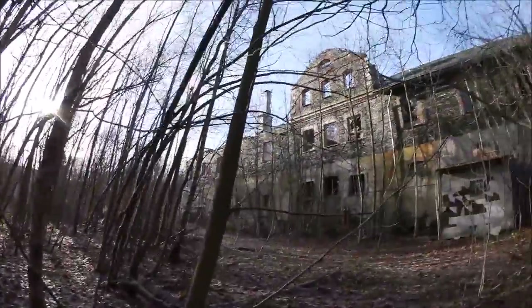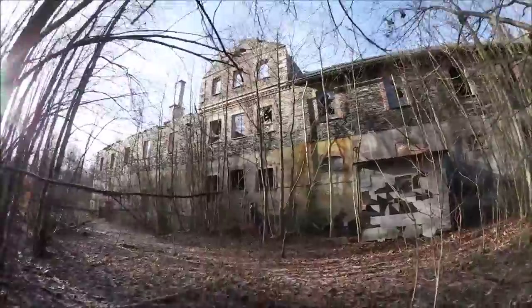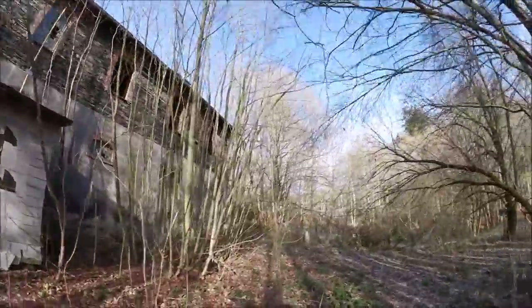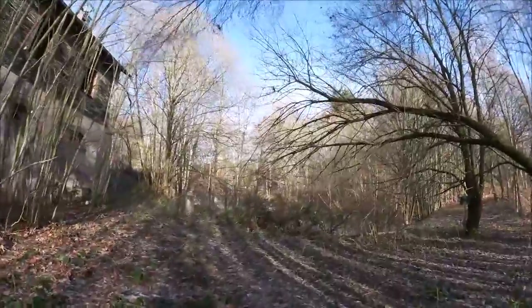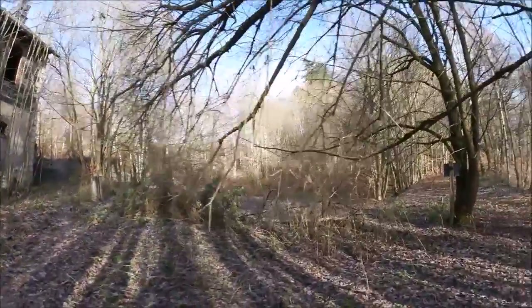Ich würde jetzt sagen, das war es für den vierten Teil. Wenn es euch gefallen hat, würde ich mich freuen, wenn ihr dem Video einen Daumen nach oben gebt. Wenn ihr nicht verpassen wollt, wie es weitergeht, gerne kostenlos abonnieren – dann verpasst ihr auch nichts mehr. Ich bedanke mich fürs Zuschauen, macht's gut, bis zum nächsten Video, ciao.